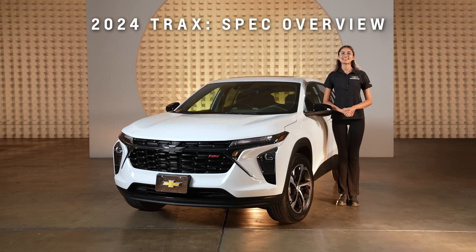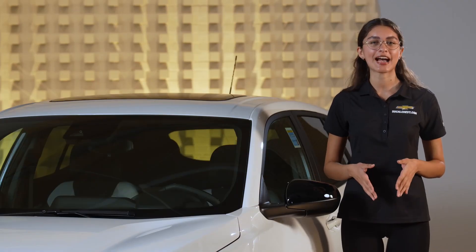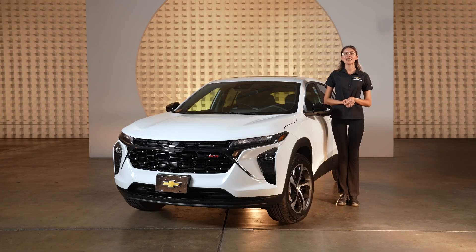Hi everyone, I'm Abbey and today I'm thrilled to introduce you to the 2024 Chevrolet Trax. This compact SUV is packed with incredible features that make it a standout in its class. Let's dive into the specs and see what the Trax has to offer.